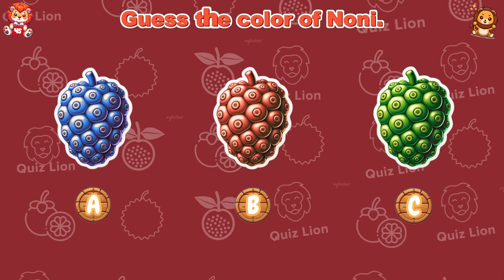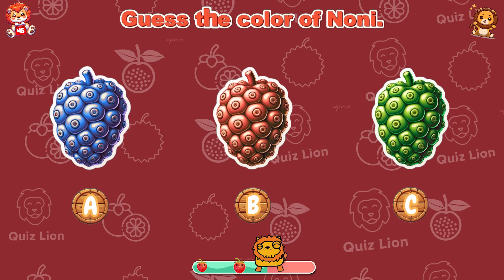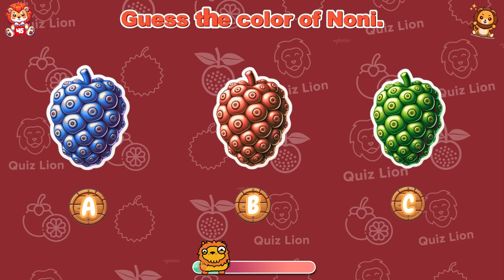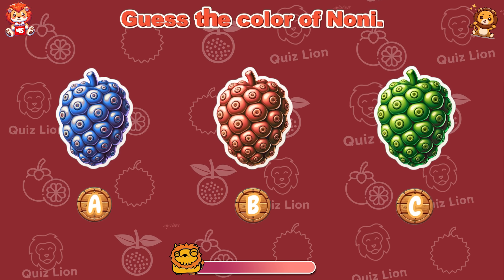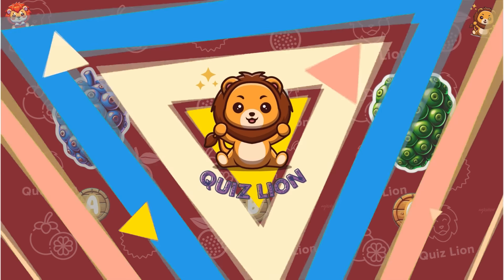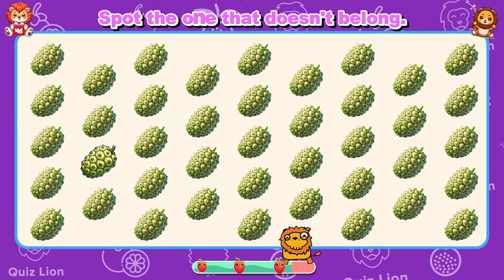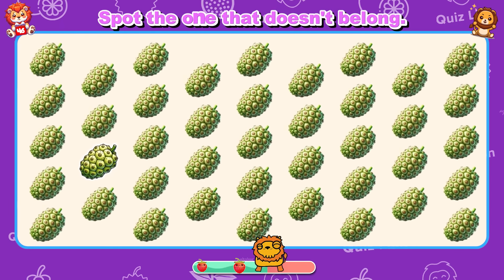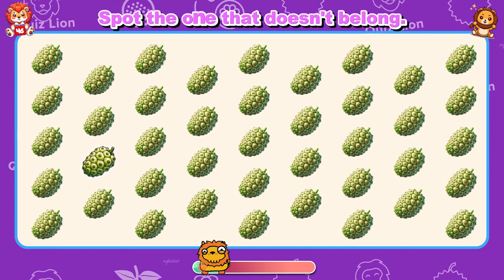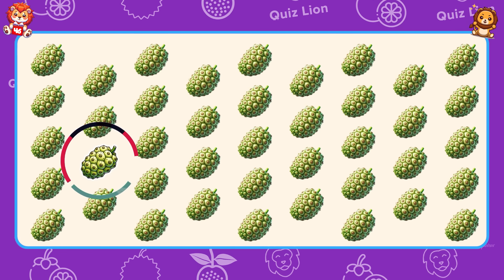Guess the color of noni. The correct color of noni is answer C. Spot the one that doesn't belong. Your talent and skills are unparalleled.